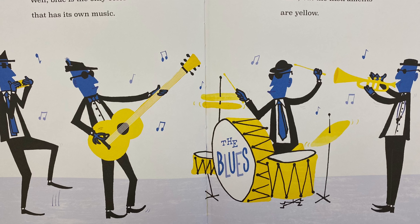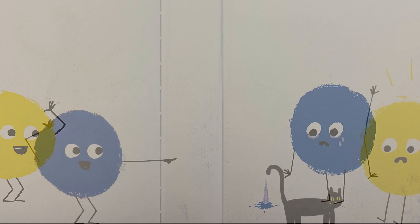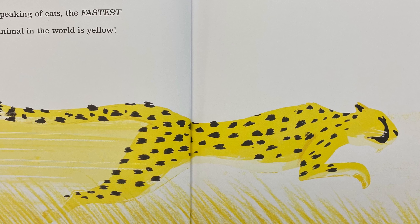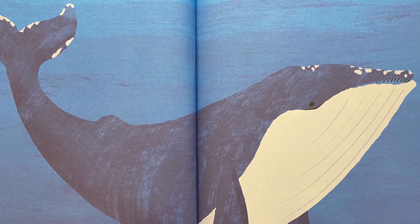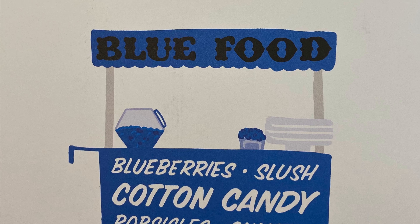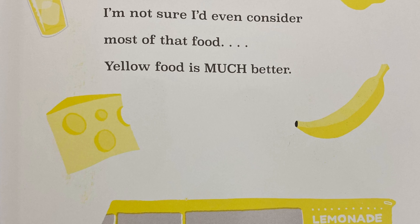Sure, but the instruments are yellow. And if you're blue, it means you're sad. So what if you're yellow? It means you're a scaredy cat. Speaking of cats, the fastest animal in the world is yellow. But the biggest animal in the world is blue. And to top it off, all the best food is blue. Like popsicles, blueberries, and cotton candy. I'm not sure I'd even consider most of that food.